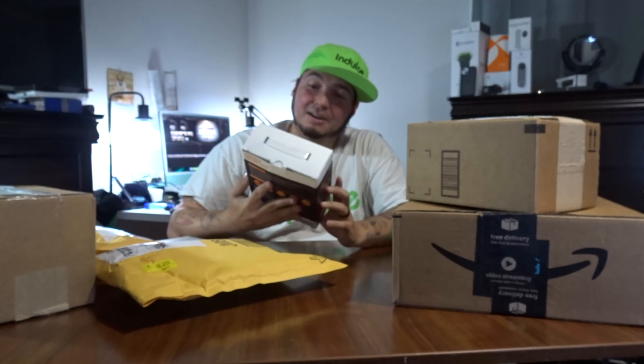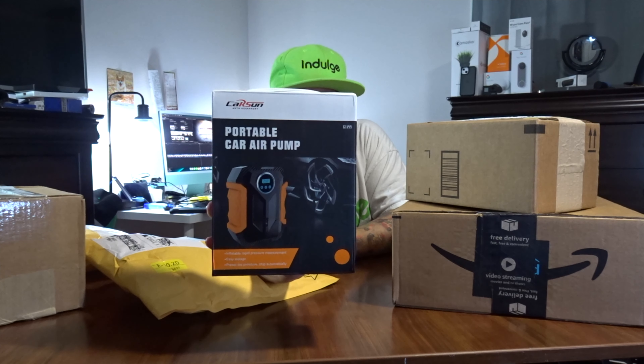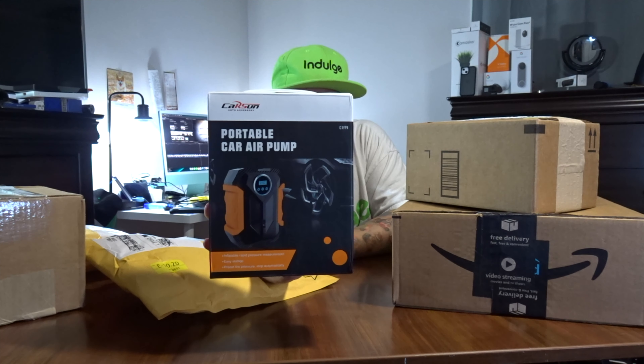That may actually be better because it'll make it easier to make them alternative weeks. Either way, I have about nine packages here. Let's get into them. Let's see what all is upcoming on Big C Vlogs.